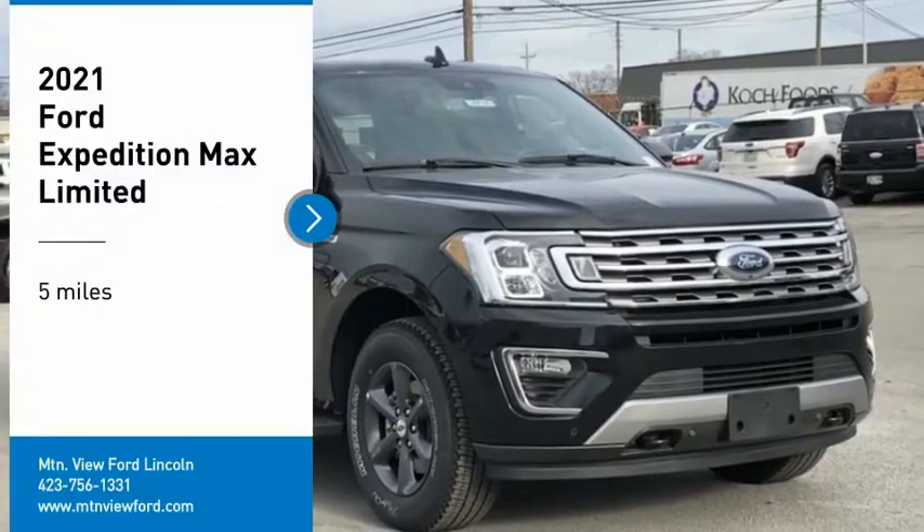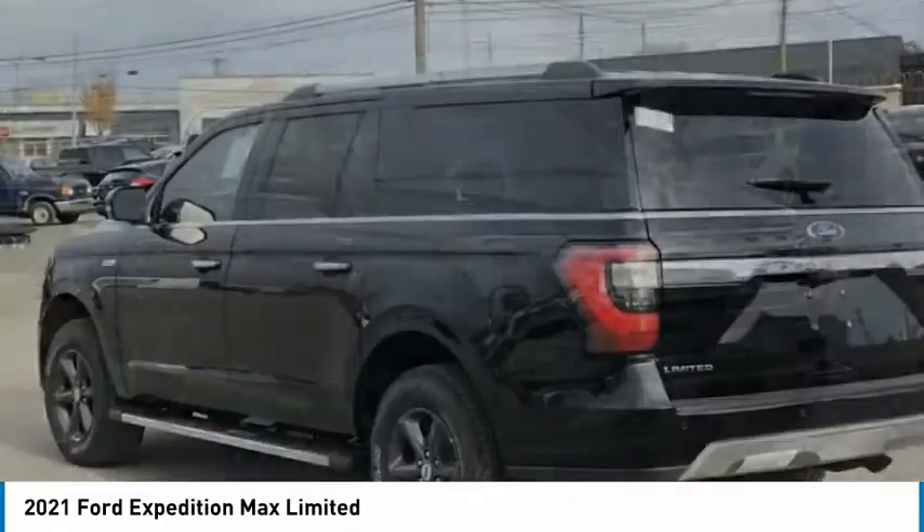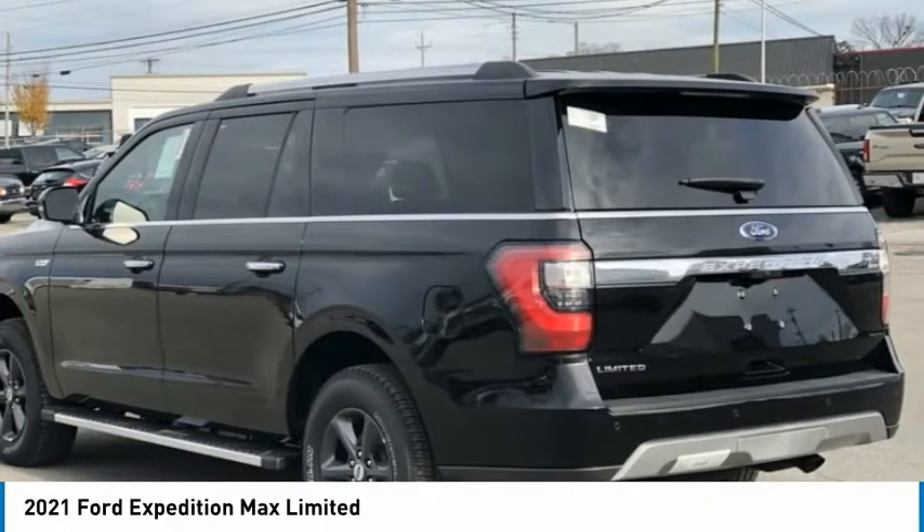Stop by and take a look at the 2021 Expedition. Powerful, controlled, resourceful. Expedition.